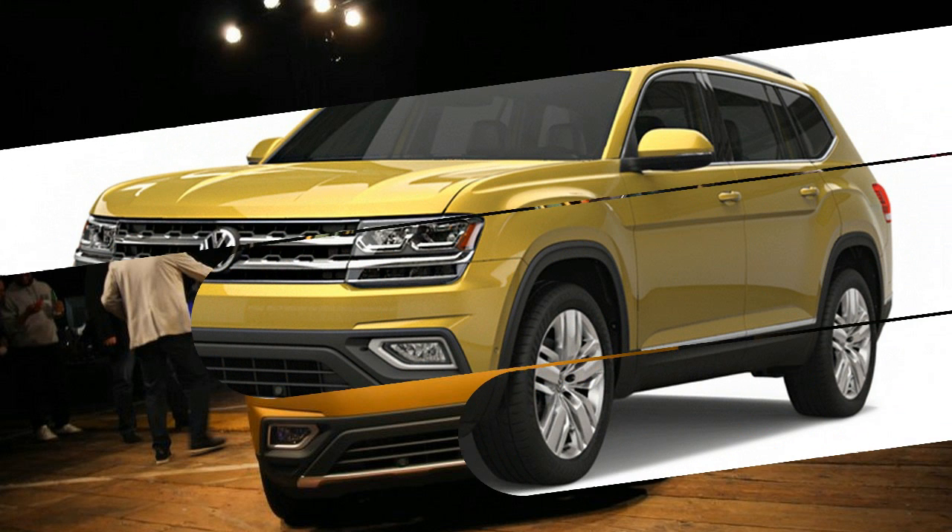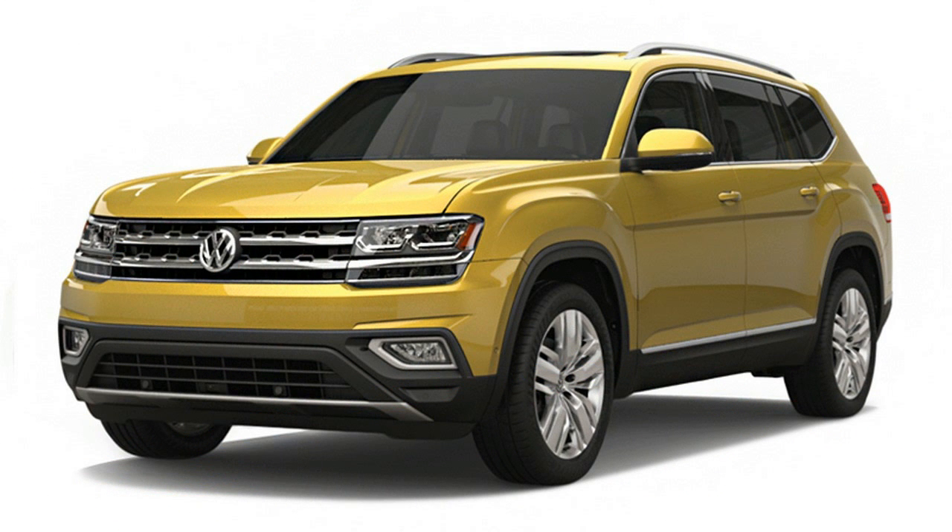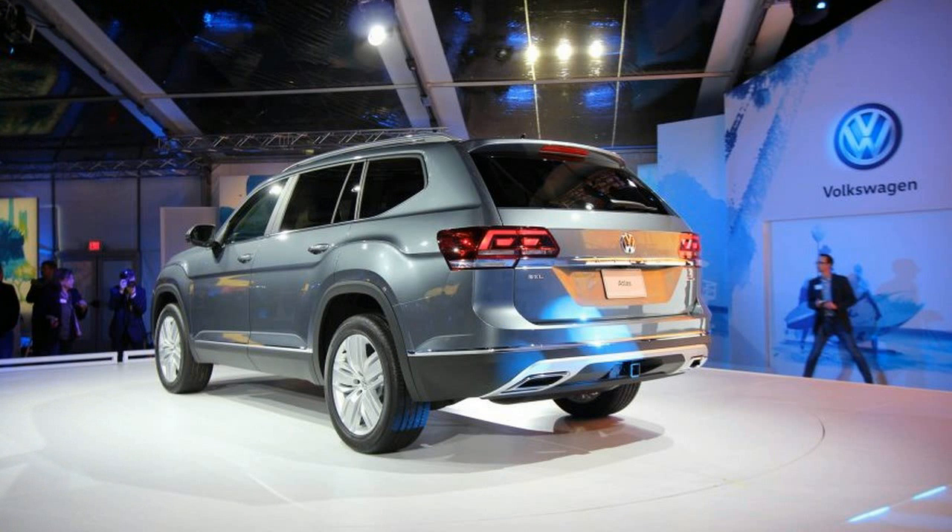Giving it some distinction among its established competitors are a body-side crease that rises over the wheels and standard LED headlamps underscored by LED daytime running lights. LED tail lamps will be optional.